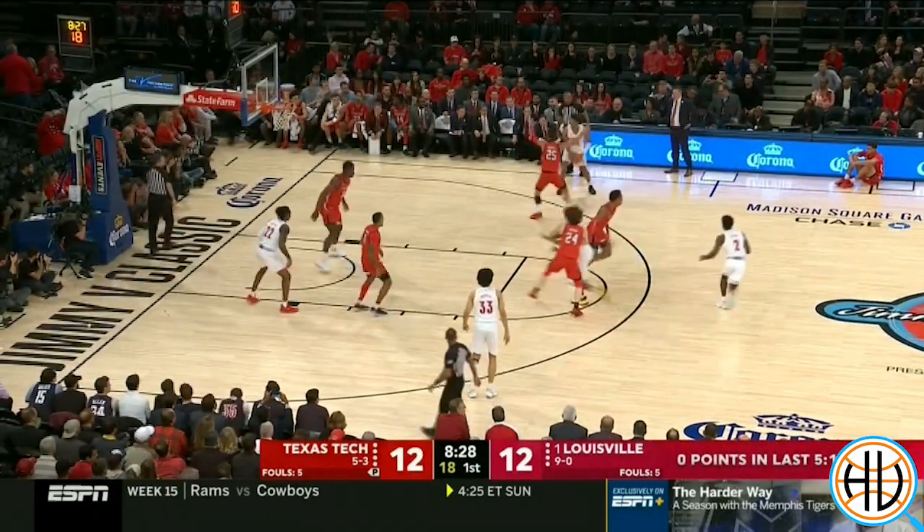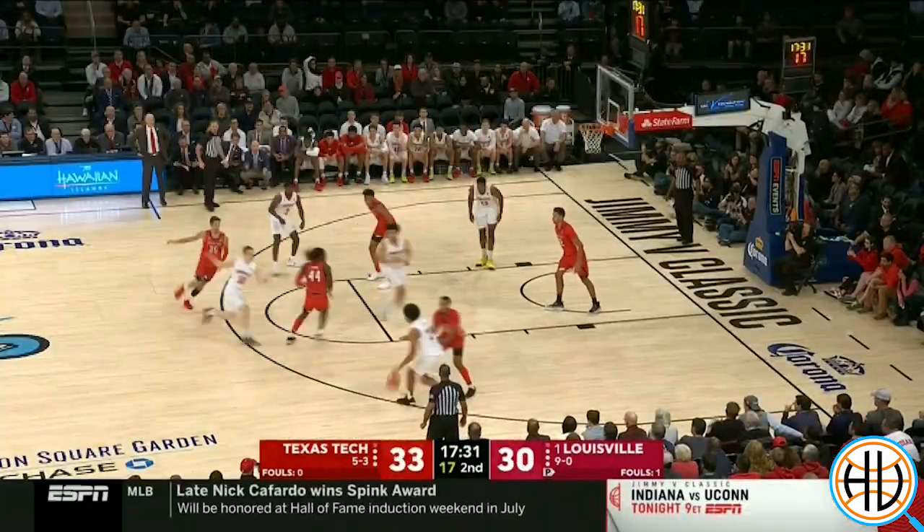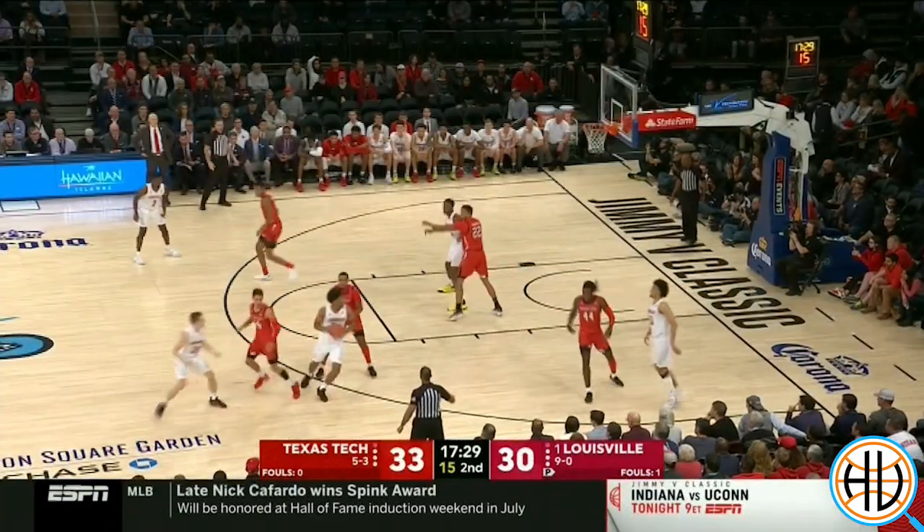We've covered both Texas Tech and Louisville in depth over at Hoop Vision Plus. I'll link to those in the description. Subscribe to the channel here on YouTube for more game breakdowns all season long.